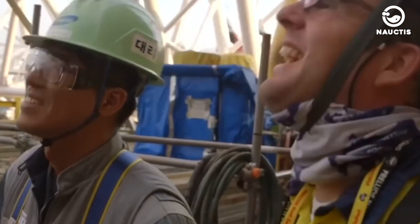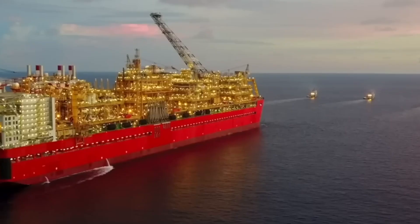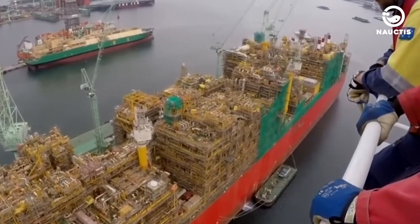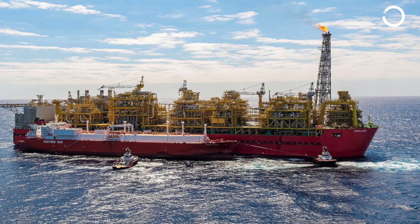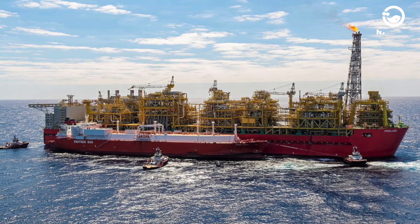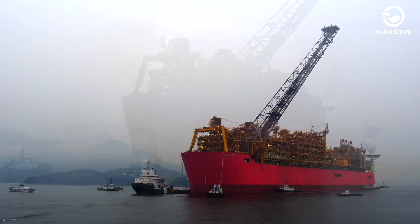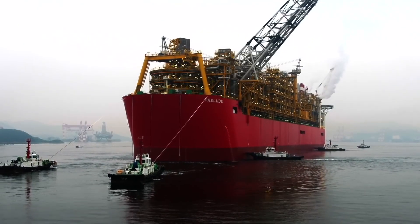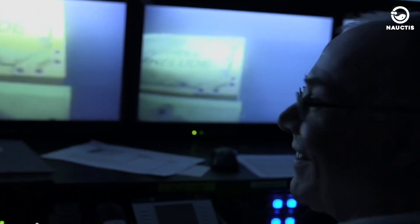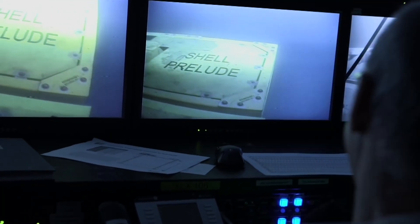Nonetheless, investors in colossal platforms like Prelude FLNG are unlikely to regret their investments. The floating structure can be used for an extended period, and additionally, it can be relocated from one location to another when the previous oil field has depleted, or brought to shore for maintenance before returning to exploit gas in other areas.